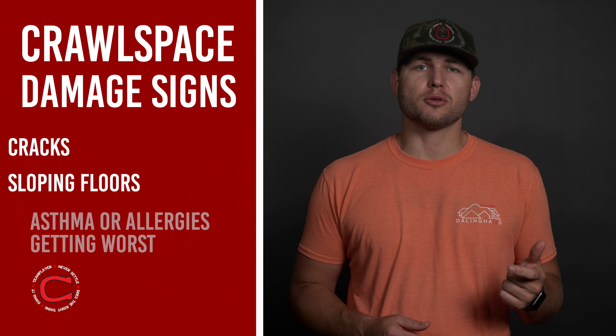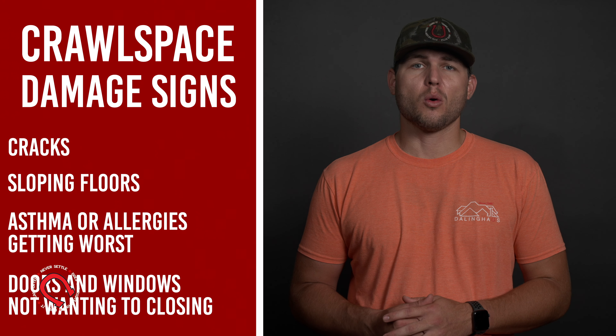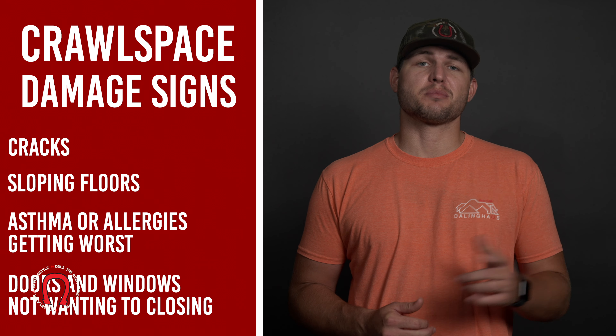Once these bases get ruined, you can start to experience sagging floors, bouncy floors, and many other things inside your home. Our service goes in and repairs any crawlspace damages that might be present. If you have cracks, sloping floors, asthma and/or allergy symptoms deteriorating, or even doors or windows that don't want to close, this service might be for you.